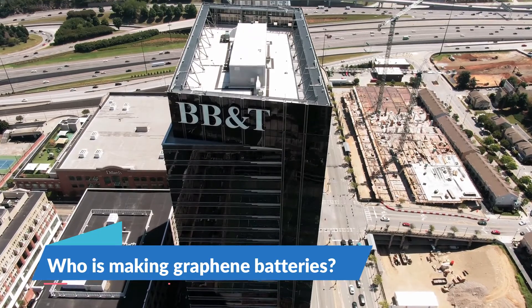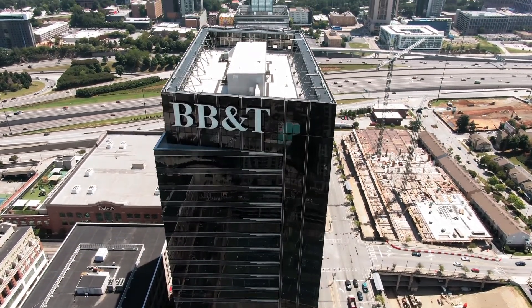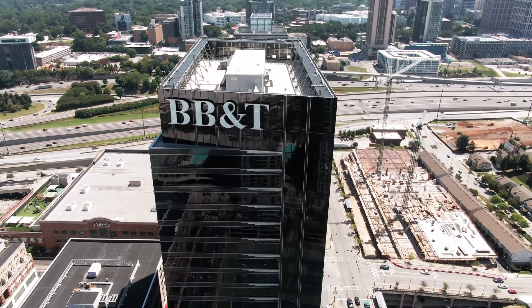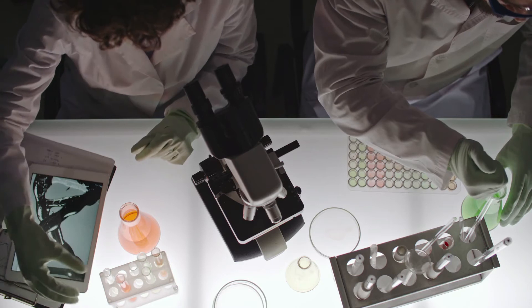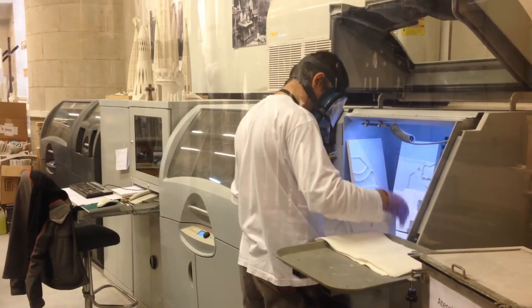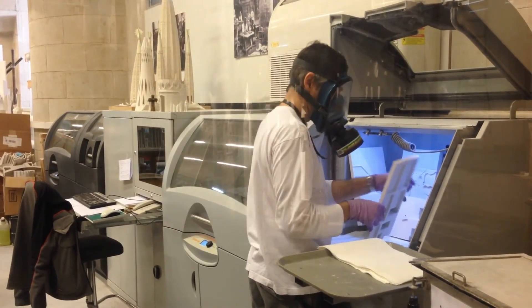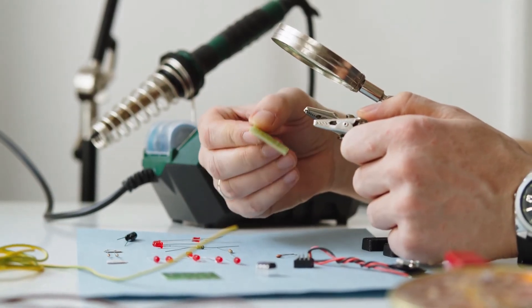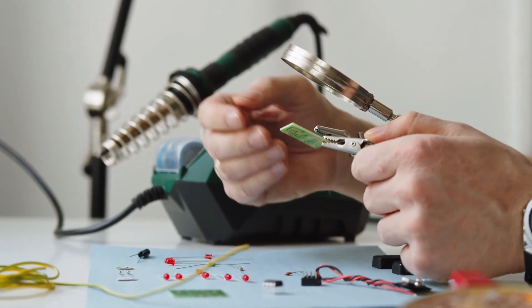Who is making graphene batteries? Some of the major companies in the graphene battery market are Samsung Electronics, Huawei, Log9 Materials, Cabot Corporation, Graphenano, Nanotech Energy, Nanotech Instruments, XG Sciences, ZDN Graphene Solutions Ltd, Graphene CA, Global Graphene Group, Vorbeck, Graphenia, Hybrid Kinetic Group Ltd, and Targre.